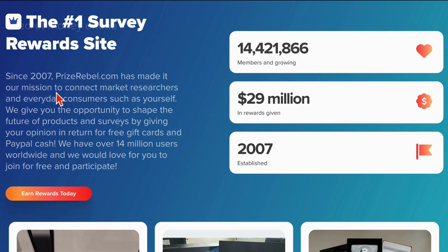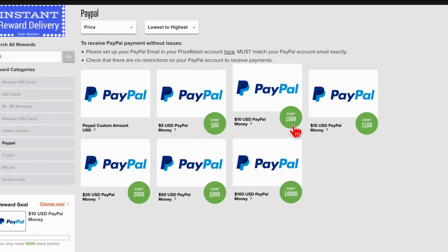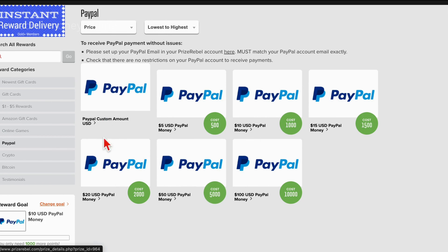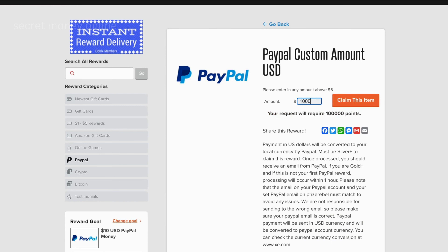The process entails navigating to the PayPal tab on the platform to secure $1,000 in PayPal cash codes. The key is to opt for a custom denomination — head over to the PayPal custom amount section and input $1,000. This corresponds to 100,000 points, a target that is quite achievable, and I'll guide you through the steps to accumulate these points.